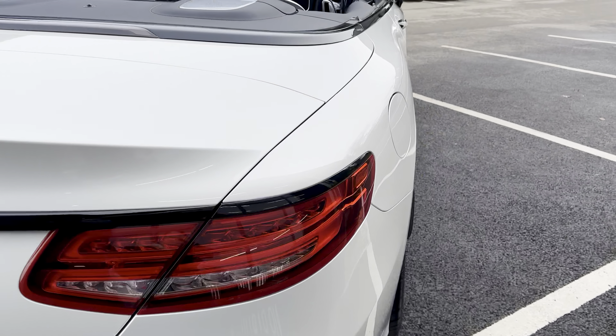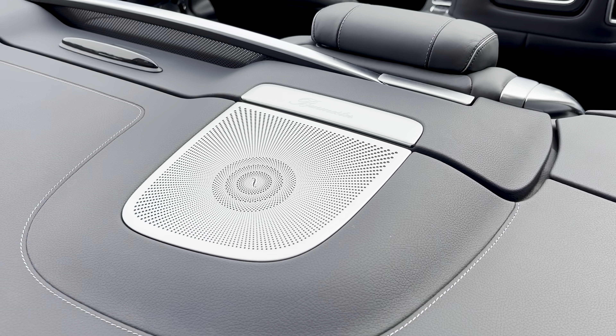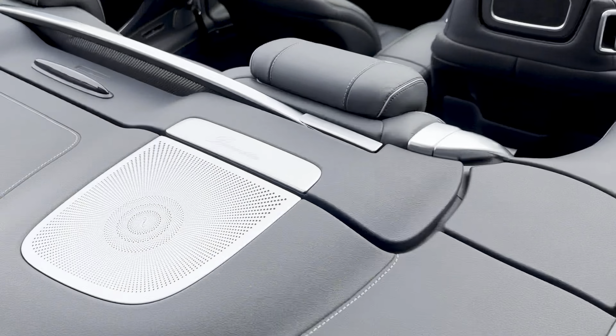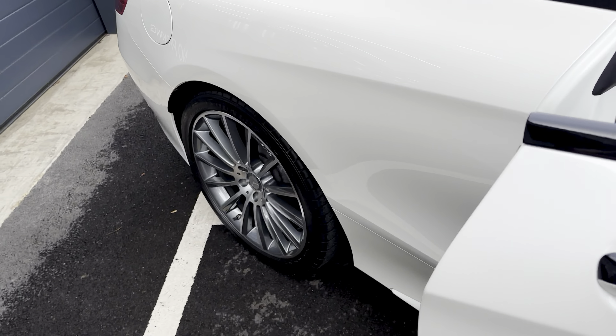There's your black trim on the bottom. And here we have the Burmester Surround Sound System speakers — you have these in the doors as well. It just adds to how special this car is.